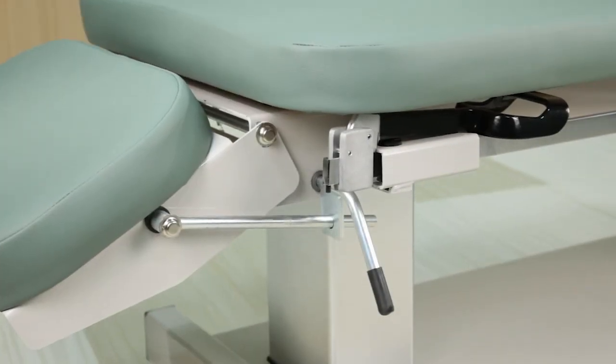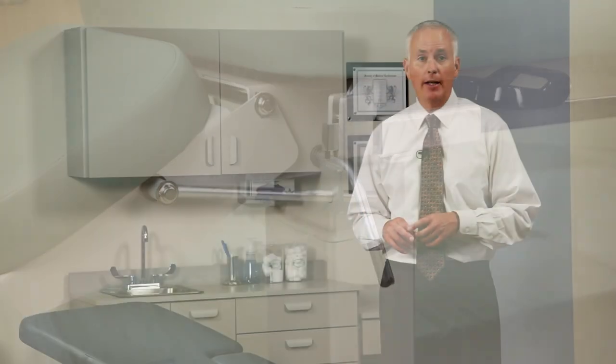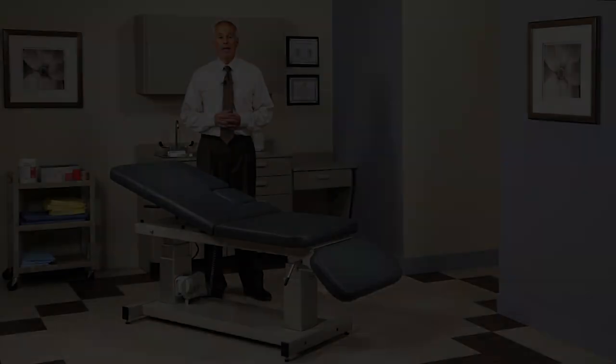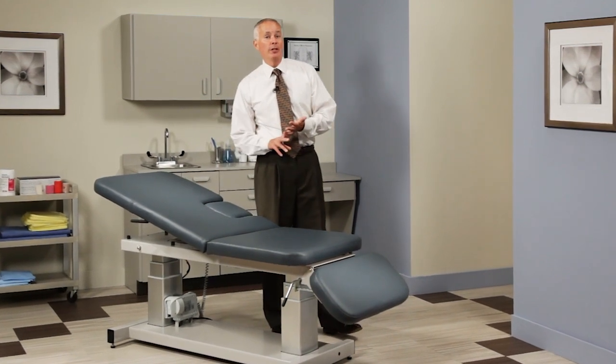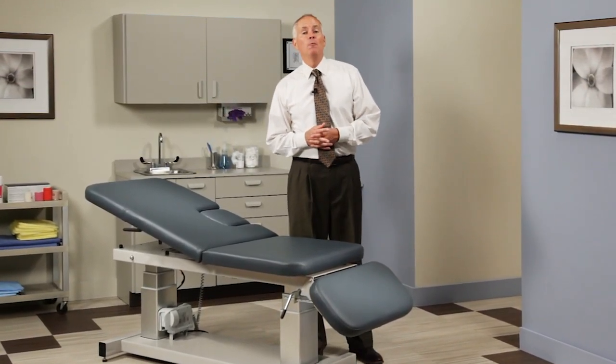Engineered to lift up to 600 pounds, power supplies and motors on Clinton power ultrasound and imaging tables meet specific US and Canadian standards. Because they arrive fully assembled, they are ready to go in minutes by simply positioning, sanitizing, and plugging them in to an ordinary 110 wall outlet.